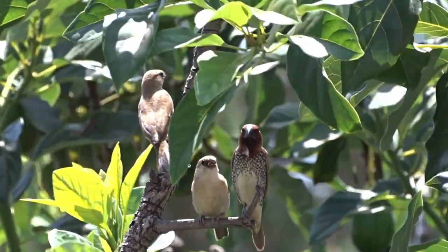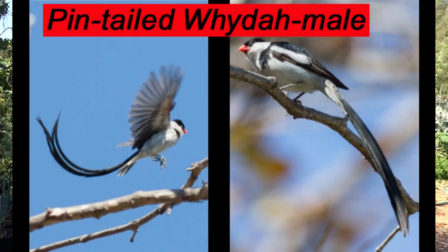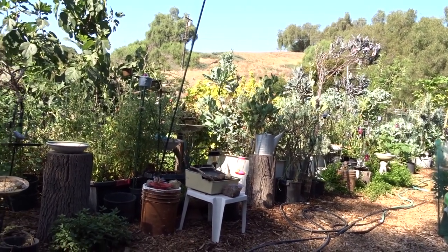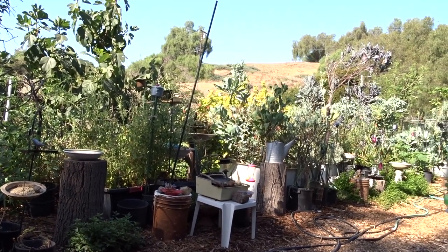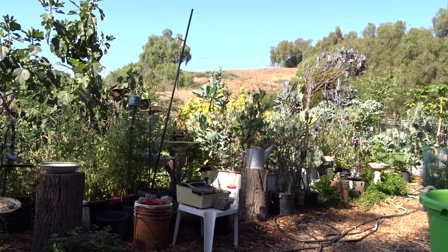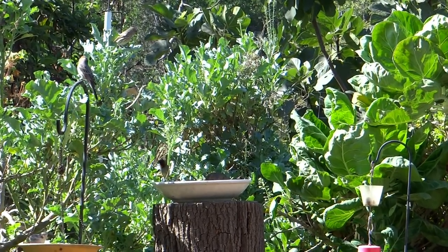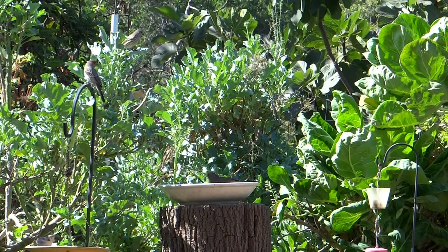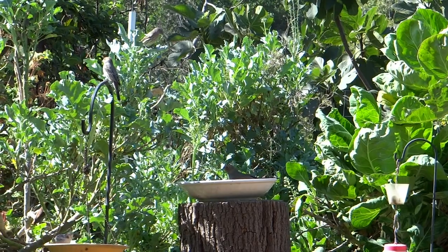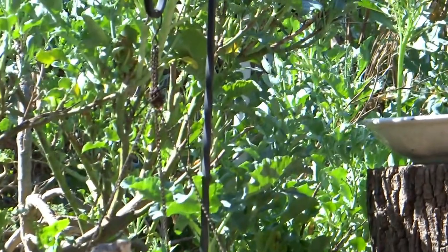That's what excited Gary — we have seen the pintail whydah here before. The male has a long black tail feather, about eight to ten inches long. But this is the first time we've seen babies in the garden. He's hoping they'll make a home here and we'll start seeing them color up. In the beginning they're a brown color with a light belly and a little black stripe by the eye, and that will change as they mature.